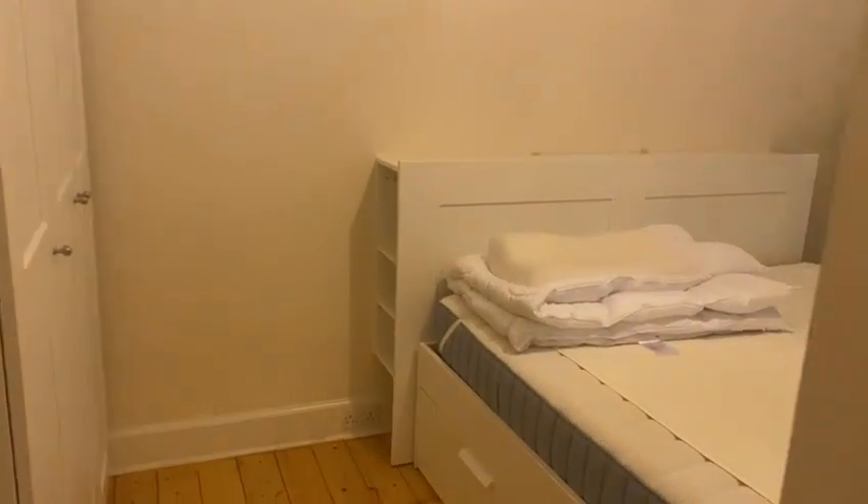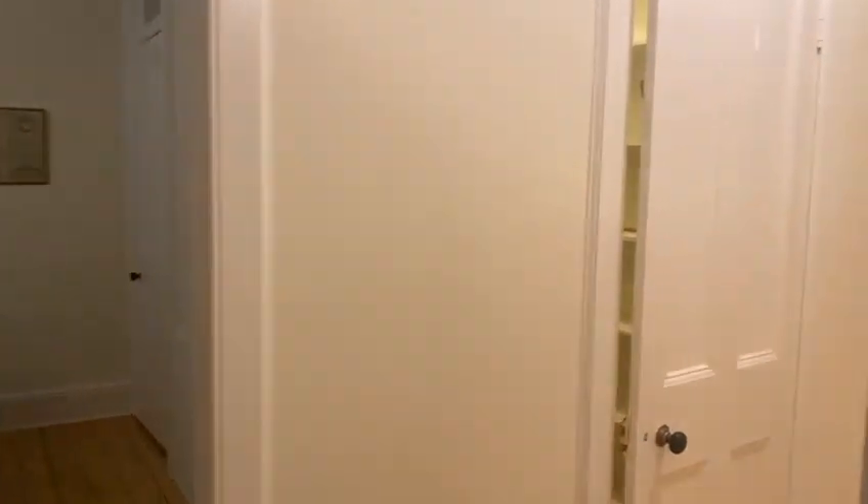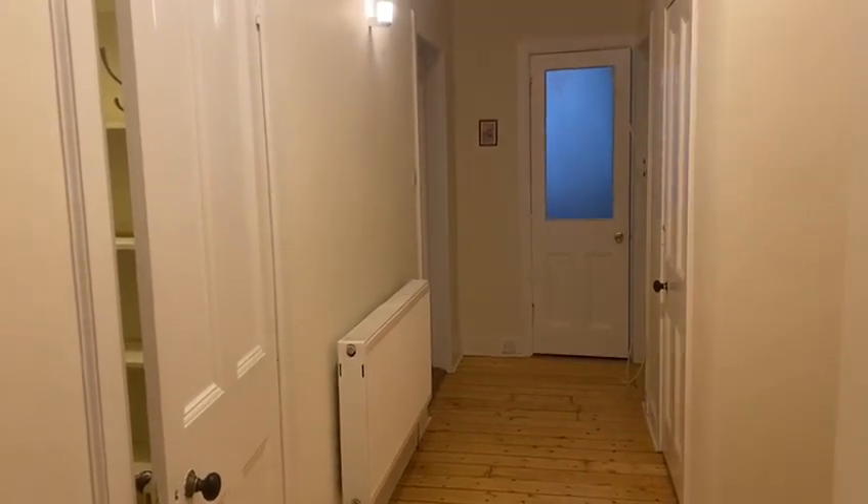Just across the hallway here we have one of the bedrooms. Just a reminder that this property is available on a six-month lease, available from the 9th of January until July.